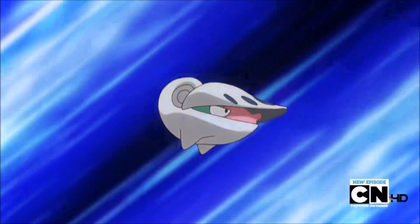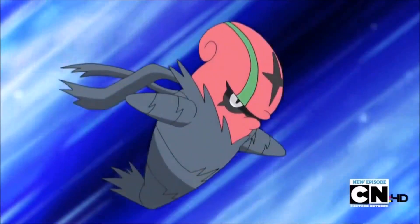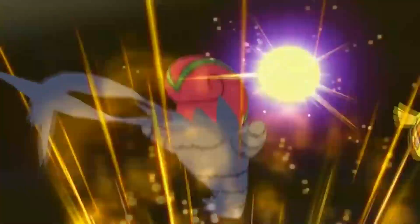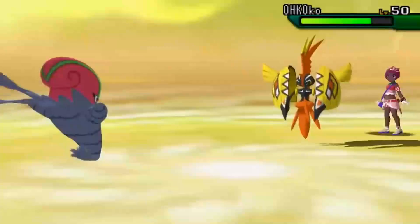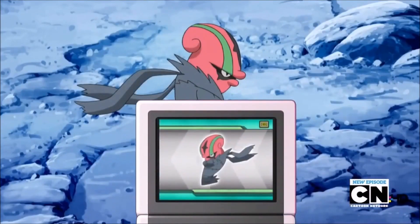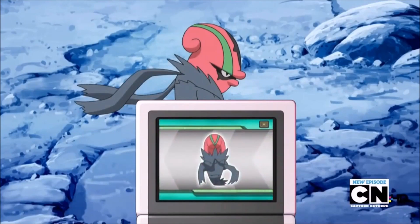Number 8: Accelgor. Accelgor is a Bug-type Pokémon with an attack stat of 70 and a defense stat of 40. Its signature move, Final Gambit, sacrifices Accelgor to deal damage to the opponent based on its remaining HP. Accelgor was first introduced in Generation 5 of the Pokémon games. It is the evolved form of Shelmet and is known as the Shell Out Pokémon.